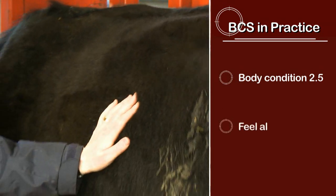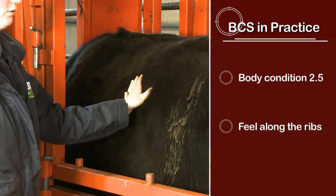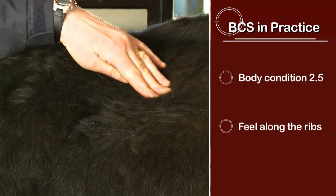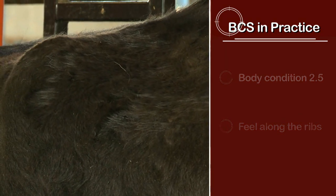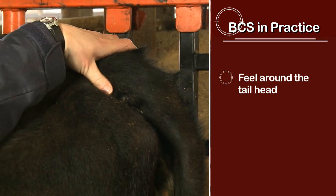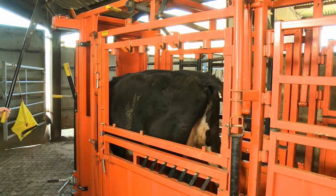We can also feel along the ribs — there's a little bit of cover but not a lot, which fits with a score of two and a half as I can feel the individual ribs quite easily. Looking at the loin area, it's dipping in, with muscles dipping in. If she were fitter, it would bulge out. You can also feel the fat pad around the tail head, but that tends to be one of the first areas where fat is put on and the last to leave, so I use that as a supplementary point.